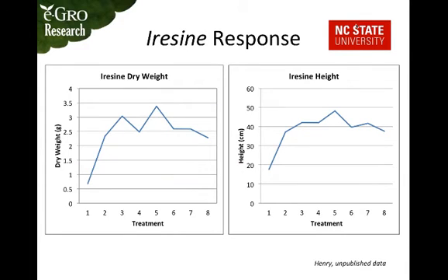These two charts show the dry weight and height of the same iricene plants, and both follow the same growth pattern visible in the photos — height increases rapidly initially, then starts to plateau, and eventually decreases.